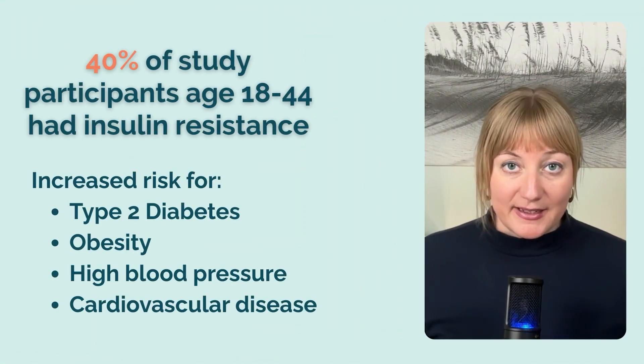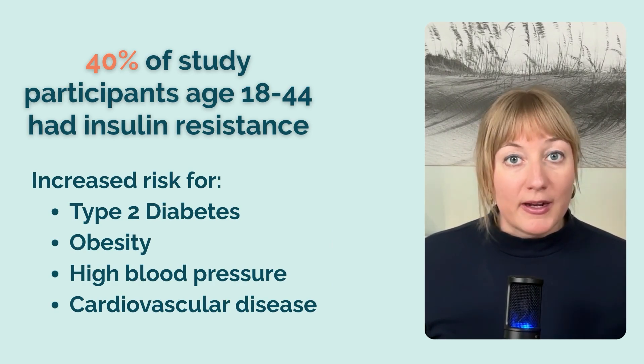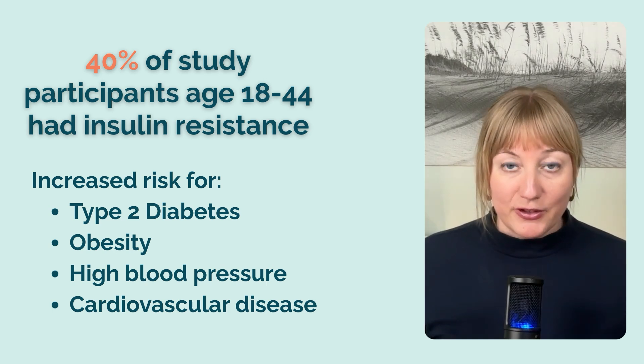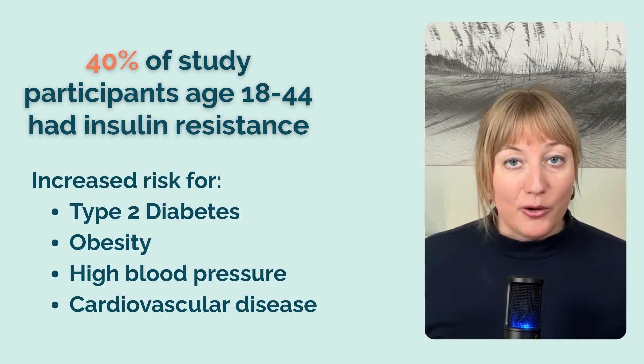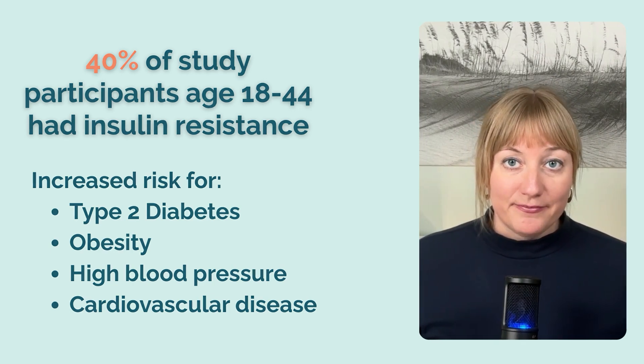According to recent evidence, one out of every three Americans is insulin resistant. A 2021 study found that even young adults are impacted — 40% of study participants age 18 to 44 had insulin resistance and were at significantly higher risk for developing type 2 diabetes, obesity, high blood pressure, and cardiovascular disease.